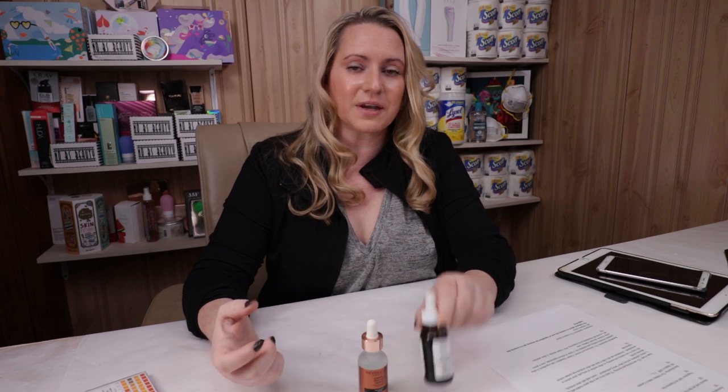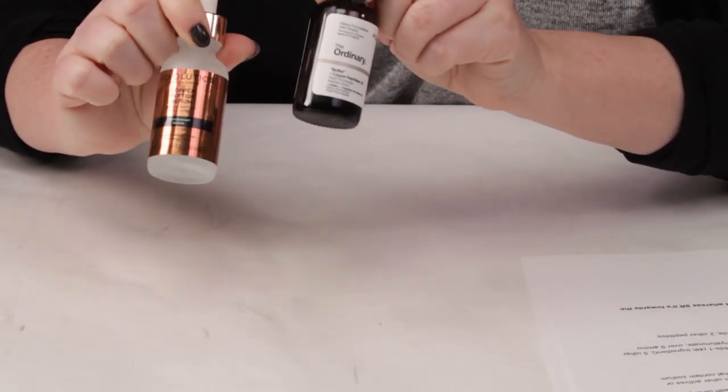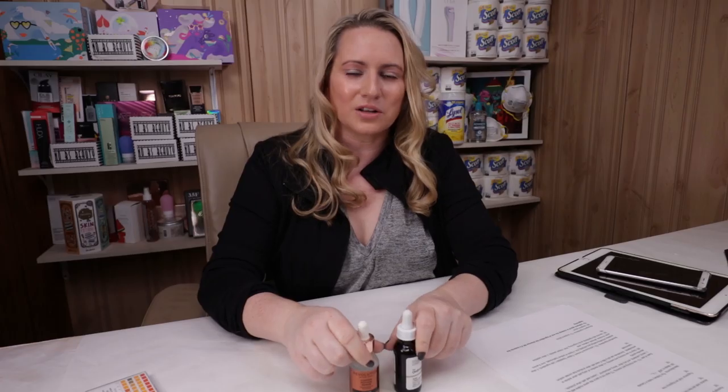In terms of manufacturing location, the Ordinary is made in Canada while the Revolution Skincare is made in the UK. Overall, I call that one a tie as well.